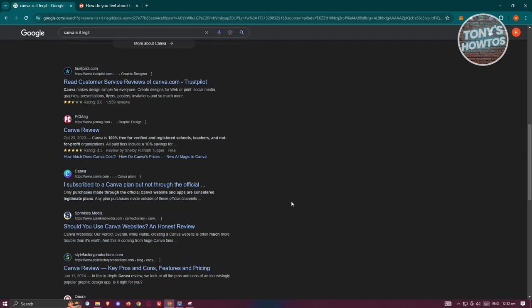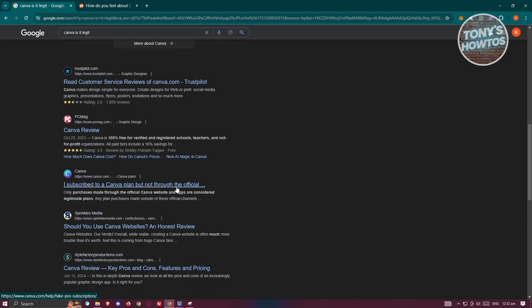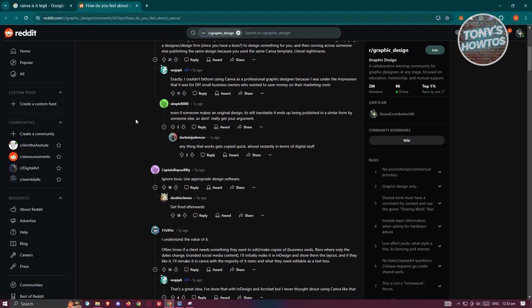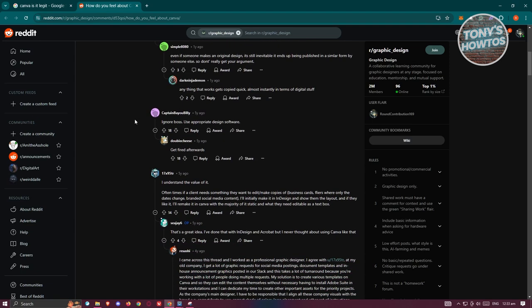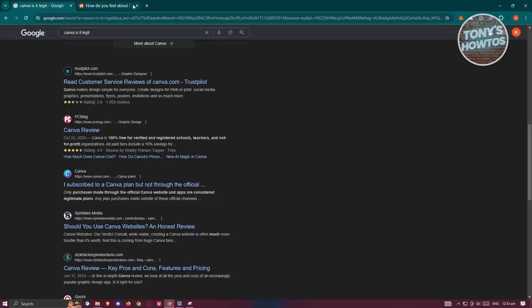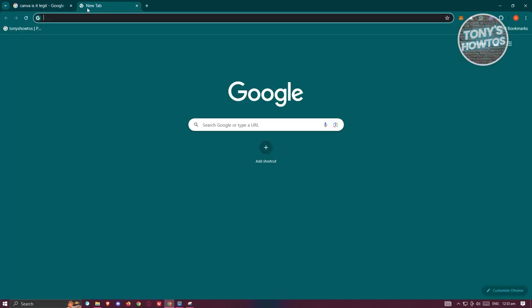There are going to be a lot of sources you can visit to identify if something is legit. As you can see, these platforms give you recommendations and ideas on whether something is actually legit. So those are the things you can do to see if a website is legit or a scam. That's about it — if you found this video helpful, hit the like and subscribe button and watch our next video.